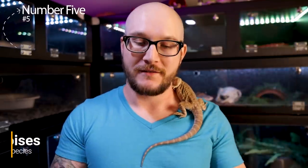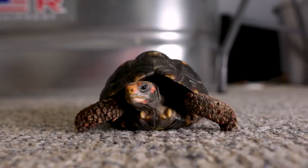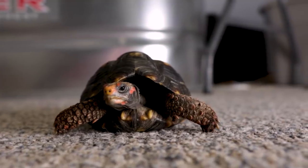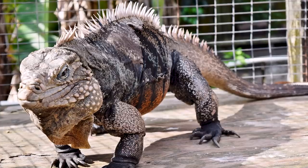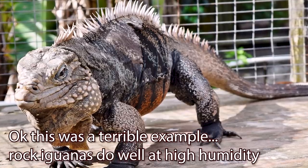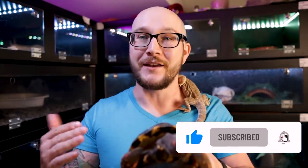Starting with number five: tortoises. This is a Redfoot tortoise — actually a cherry head tortoise, but same thing. Tortoises can do really well co-habiting with many different species, but it depends what type of tortoise you have. A cherry head has a higher humidity level, so I wouldn't put these with something like a rock iguana, which has a lower humidity level, because one's going to have the perfect environment and the other won't.